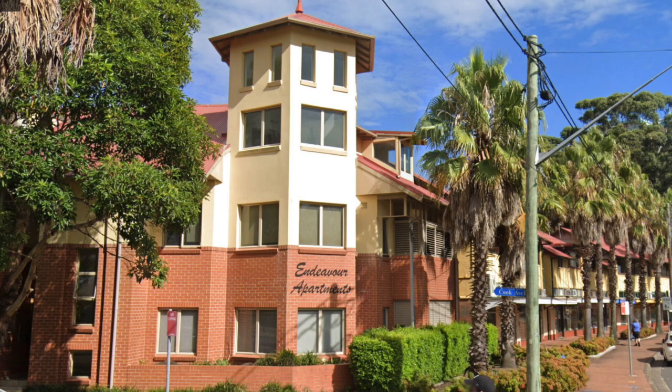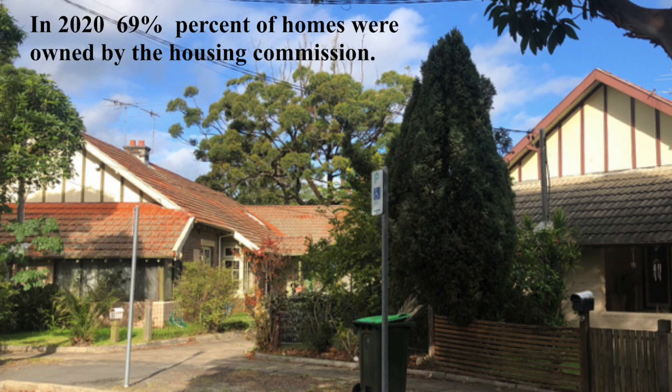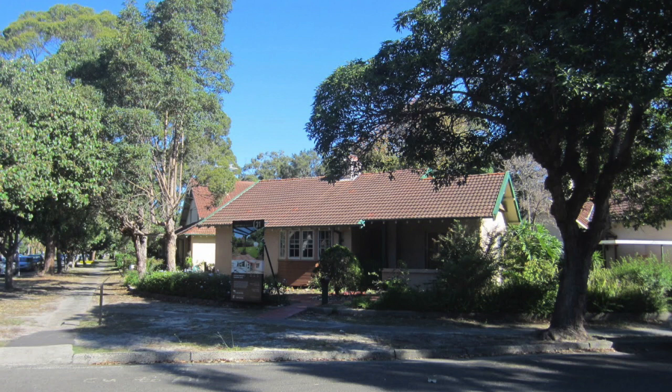In 2020, 69% of homes were owned by the Housing Commission. The following year, the New South Wales Government began auctioning properties, transferring them to private ownership.